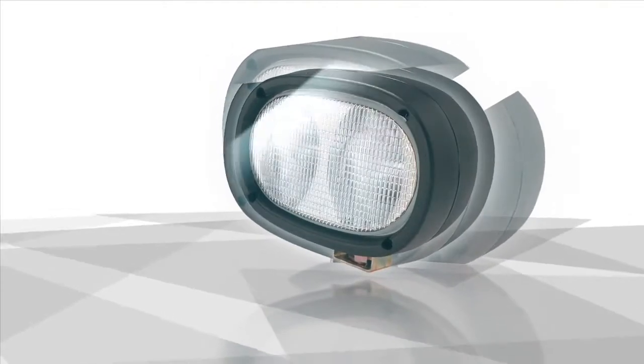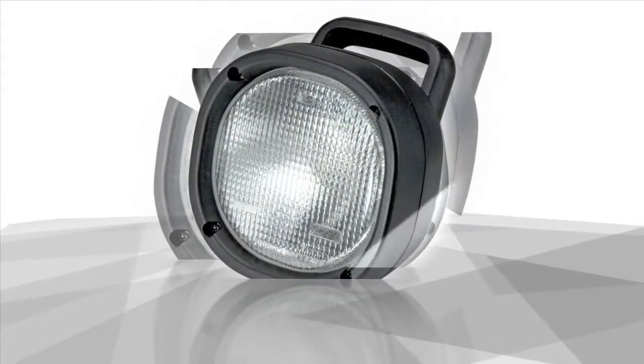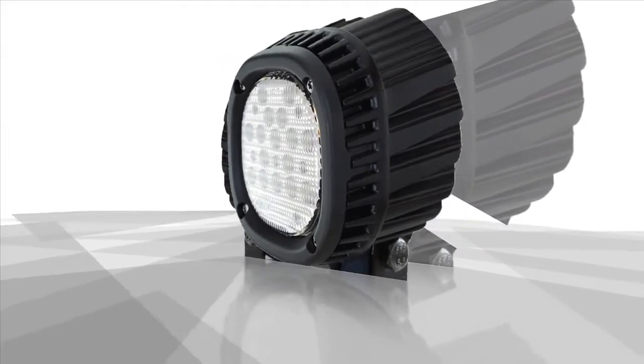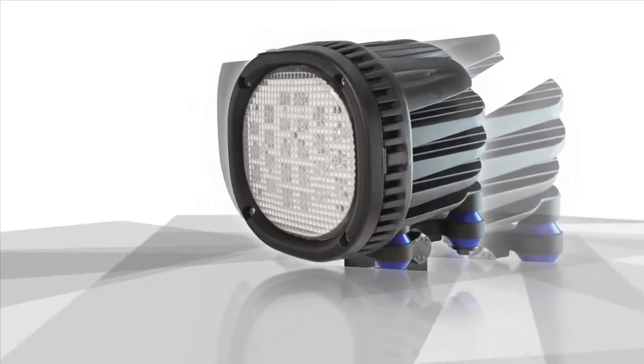The benefits of halogen lights are that they offer sufficient light output at a very low cost. On the other hand, LEDs are higher cost, but they are very efficient, with lower power consumption and good color rendering, and are very reliable with long life.